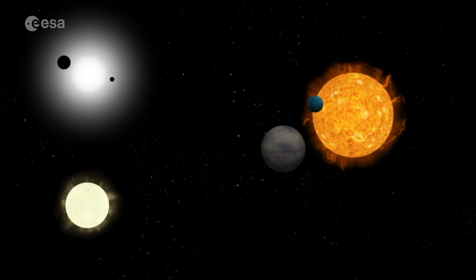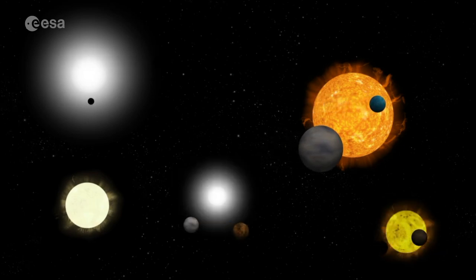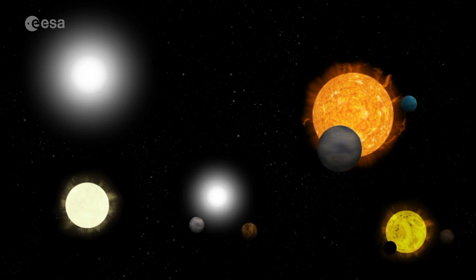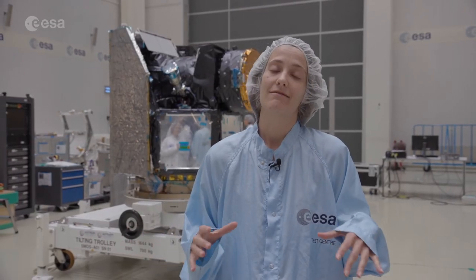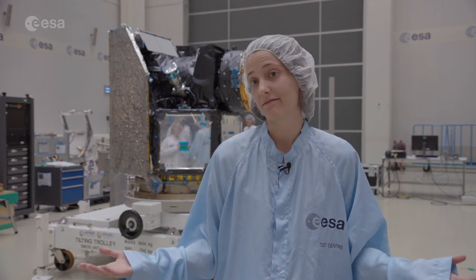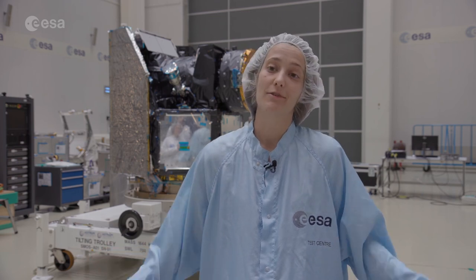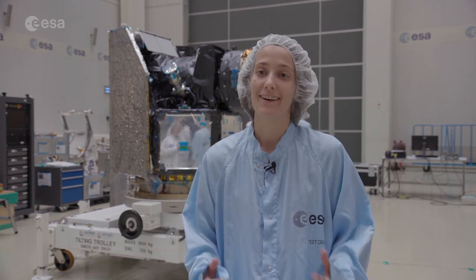CHEOPS will really be able to do this kind of measurement for small planets. We have a very good idea about how this looks for large planets, but for planets that are just a few times the mass of Earth and located at relatively large orbital periods, there is still a lot to be discovered — and this is really where CHEOPS is going to be focusing.